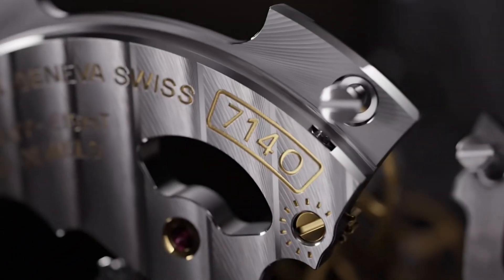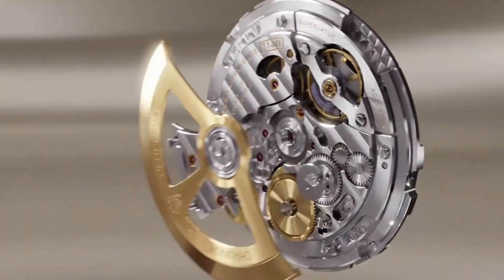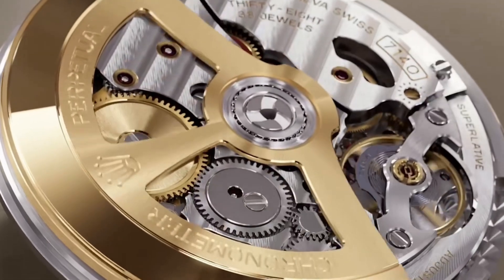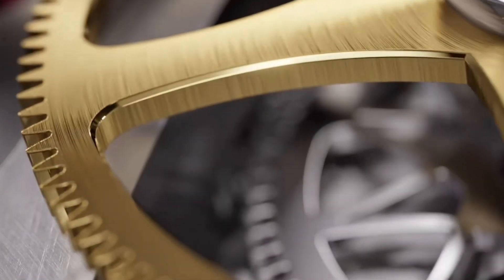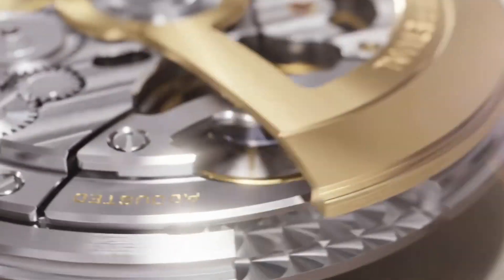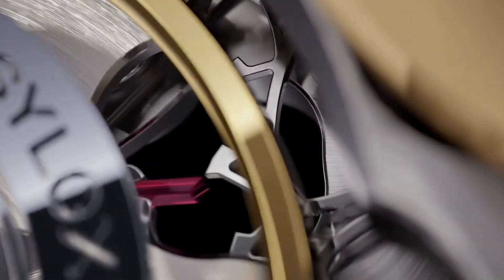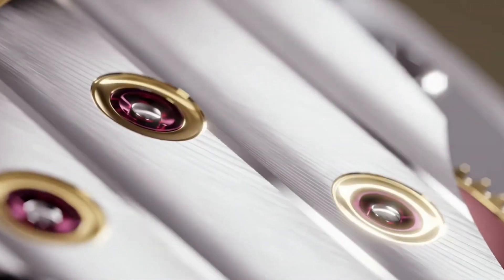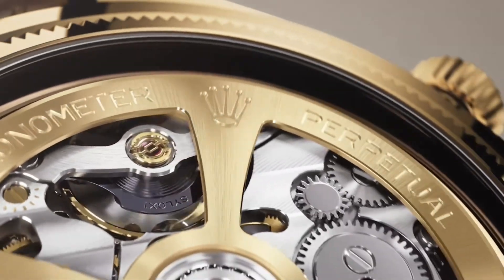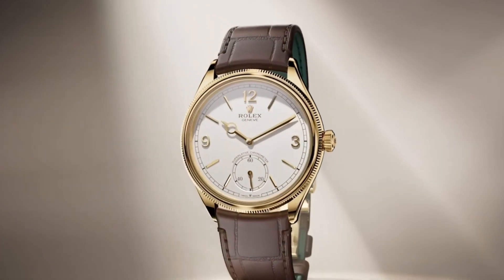The Perpetual 1908 is powered by the new Rolex in-house manufactured caliber 7140. It incorporates the watchmaker's latest innovations, including the Rolex chronergy escapement, making it resistant to strong magnetic fields. It also incorporates the siloxy hairspring in silicon with patented geometry, providing an exceptional level of precision and reliability, and is equipped with Paraflex shock absorbers. The movement is automatic with bi-directional self-winding via an 18 karat gold perpetual rotor, operates at 28,800 vibrations per hour or 4 hertz, and offers a comfortable 66-hour power reserve with the Rolex superlative chronometer certification.